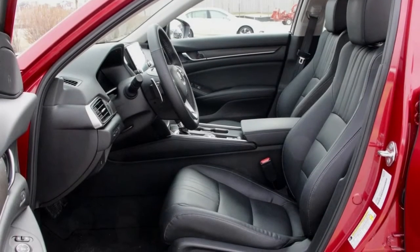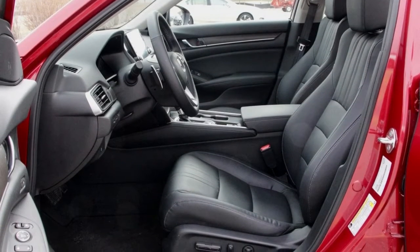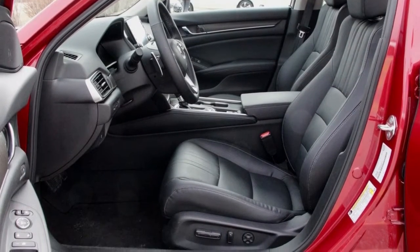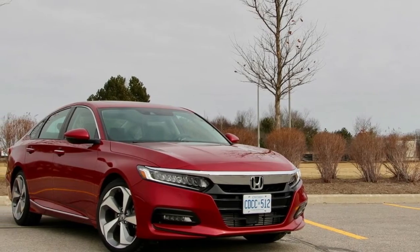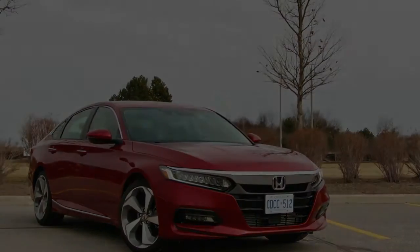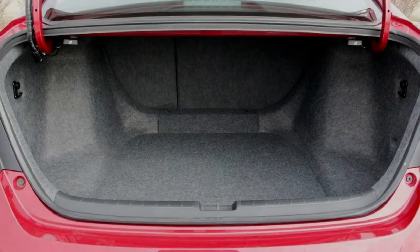The trunk space is generous, with an impressive 16.7 cubic feet, and the seats split 60/40 and fold, with seat releases right in the trunk. This is about as good as it gets for practicality in a sedan.